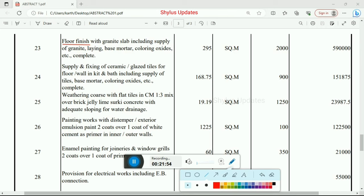Supply and fixing of ceramic or glazed tiles for floor or wall in kitchen and bathroom, including supply of tiles, base mortar, colouring oxides etc. — total quantity 168.75 square meter at Rs. 900 per unit. Total amount is Rs. 1,51,875.